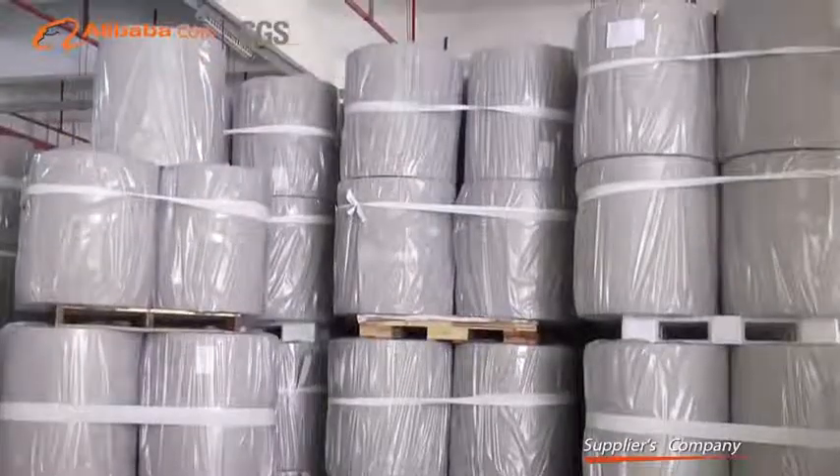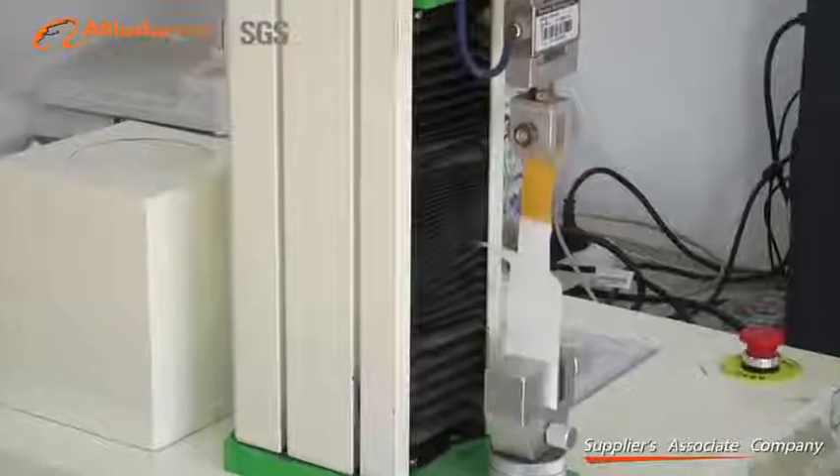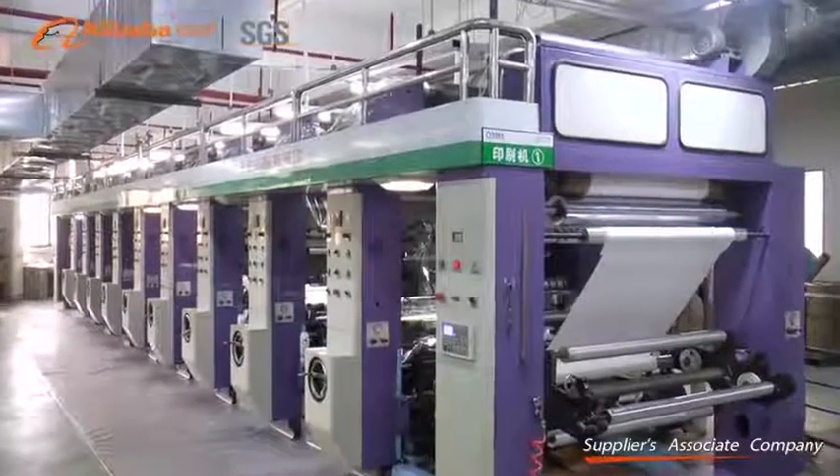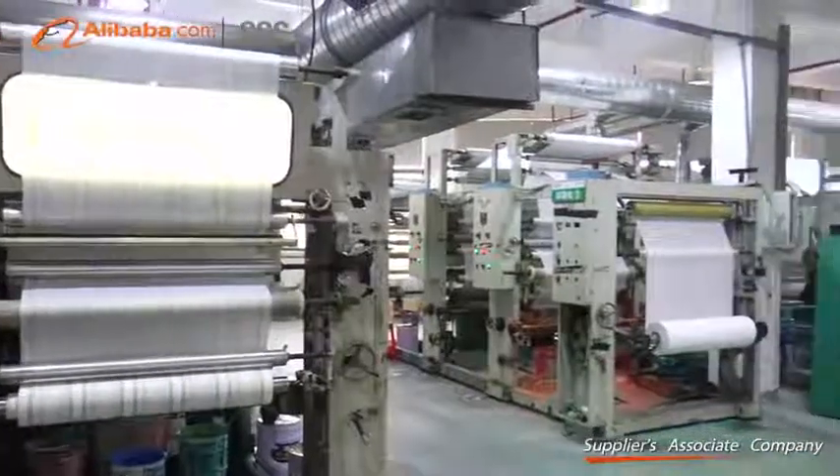With four gravure printing machines, four laminating machines and three cutting machines, we provide different kinds of backsheet for hygienic and medical products.